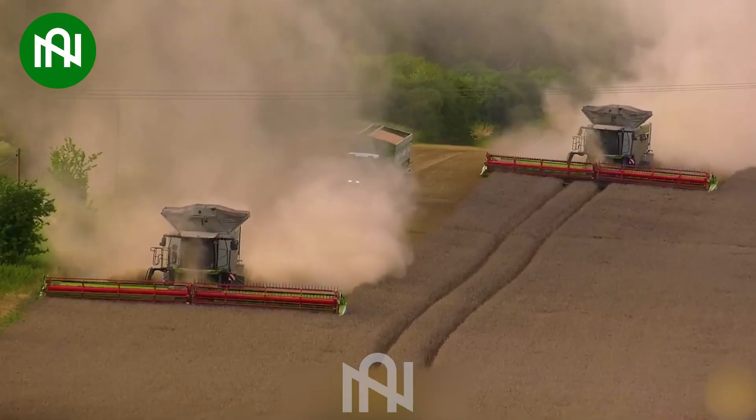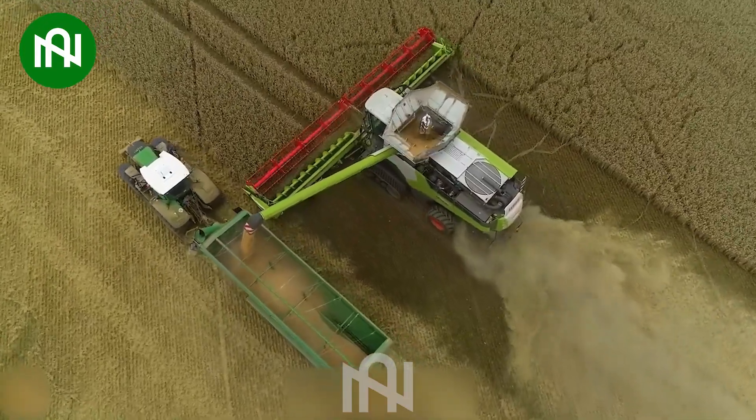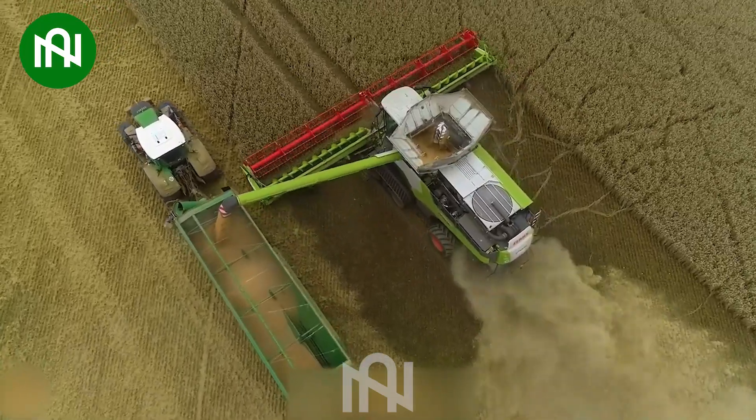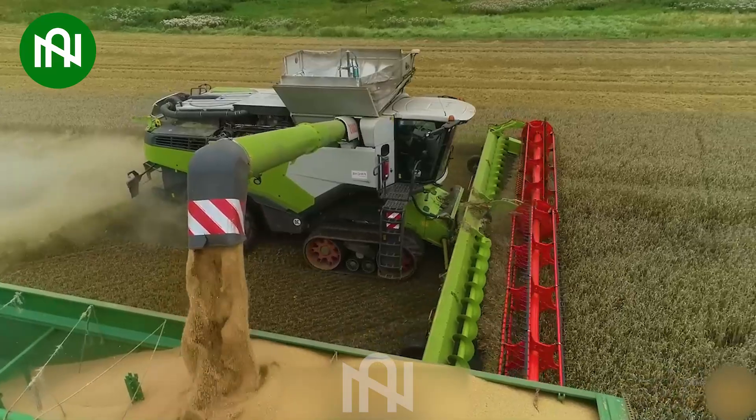Behold this machine! The colossal green harvester is making an impressive impact as it reaps wheat in the vast field, showcasing a remarkable scene of agricultural prowess.